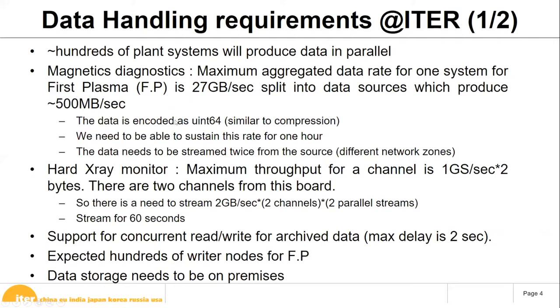Their data is already encoded — it's a form of compression, though not really sufficient compression. They have to encode it because without encoding, the data volume would double or triple. The data is stored as unsigned 64-bit and we use HDF5 metadata attributes to store the header so we can decode it later. We need to be able to sustain this data rate for one hour.